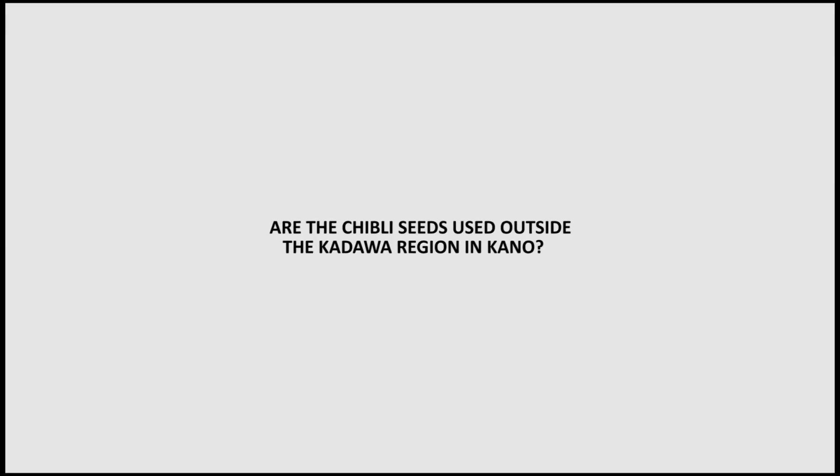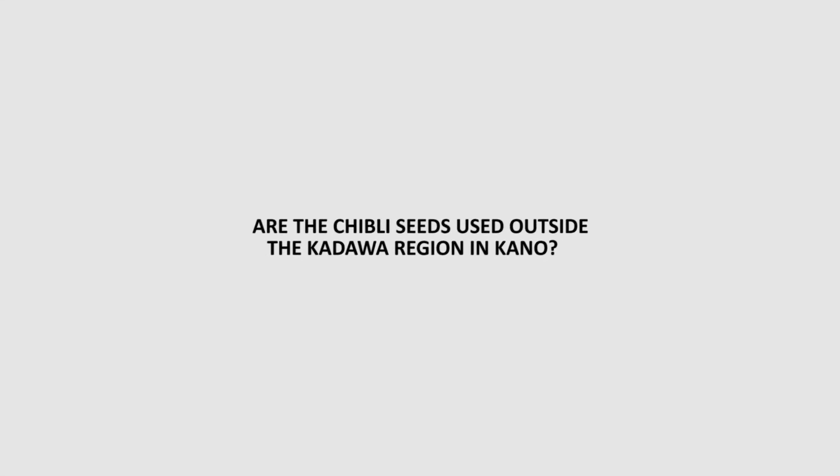At least all those who have used Chibli are now coming back for it — that is a clear sign of success. Chibli was purposely brought for farmers that will produce for Dangote, and the whole idea is to make available a sizable quantity for Dangote as well as allow farmers to sell in the fresh market.